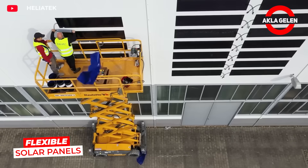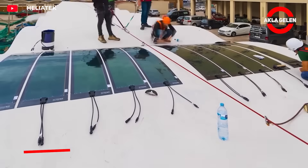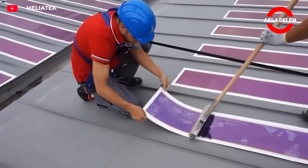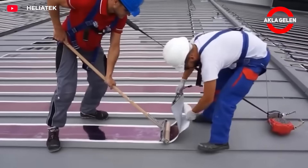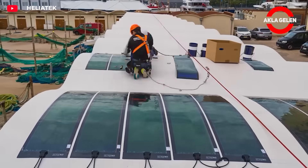These panels are composed of lightweight polymer layers instead of glass. Despite being only millimeters thick, they produce energy with high efficiency. They can be easily applied to roofs, facades, or even glass surfaces. The future of energy is now thinner, lighter, and greener.